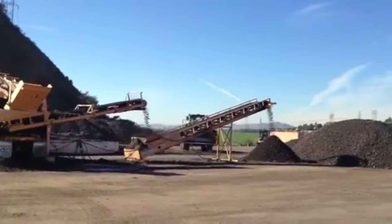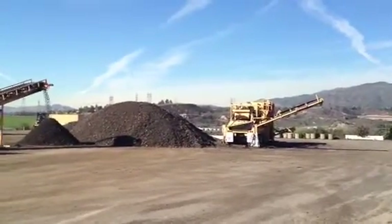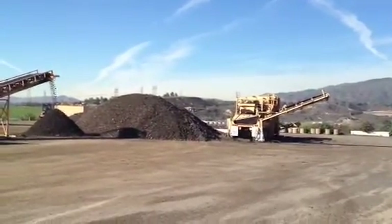This coarse product will be sent through that machine over there, which is called a crusher, and it'll crush it down to a size of one-inch minus.